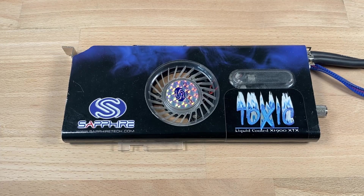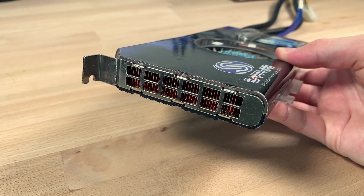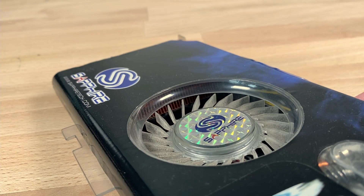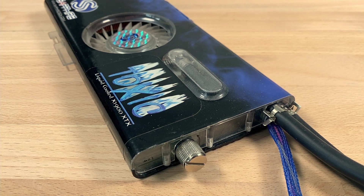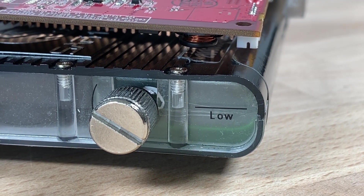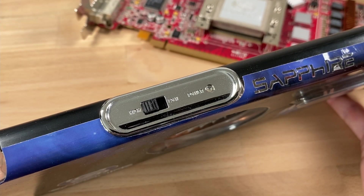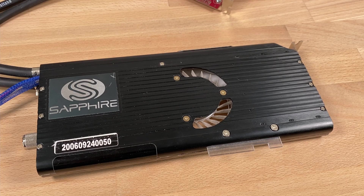Moving on to the cooler — you'll note the Sapphire decals, and the fact that Sapphire didn't even bother to change the sticker for the X1950 model. We can see a glimpse of the copper radiator, the fan that pushes air through it, and at the back a fill port for the reservoir and a small pump. In the reservoir you can still see some of the original green coolant Thermaltake used back in the day. On top there's the fan speed selector and power LED, and turning it over there's a nice anodized aluminum back with the Sapphire logo.